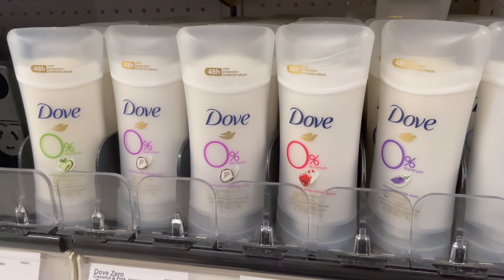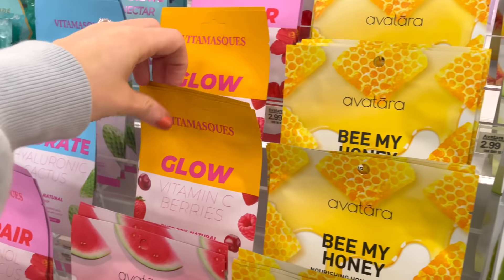Target also has a bunch of face masks — the packaging is pretty neat and very eye-catching. There's a Sapphire one for a relaxed mind, a Jade one, and a Super Cactus Glow facial for $3.99. They also have ones called Chill Out, Go Cow Cow, Be My Honey, Cute Glow, Juicy Pineapple, and Drink Up face masks.